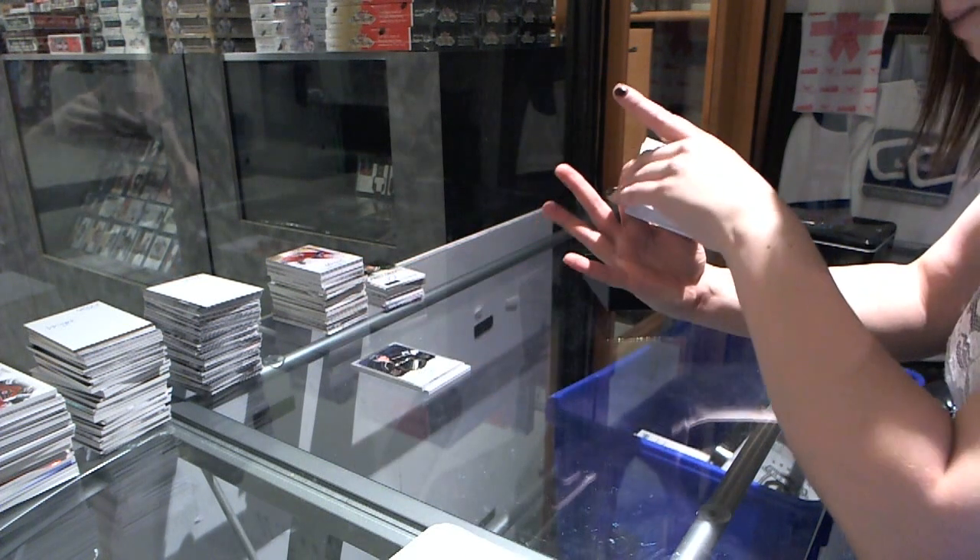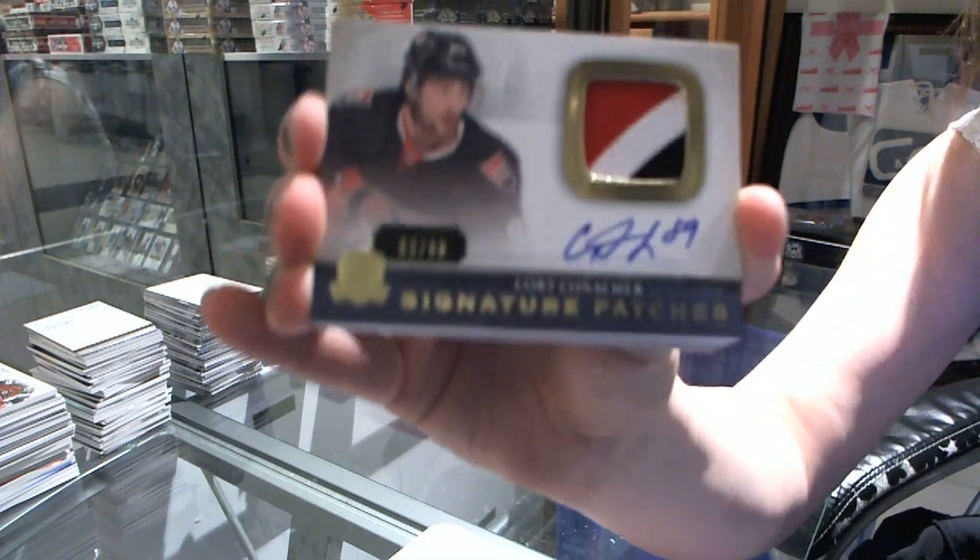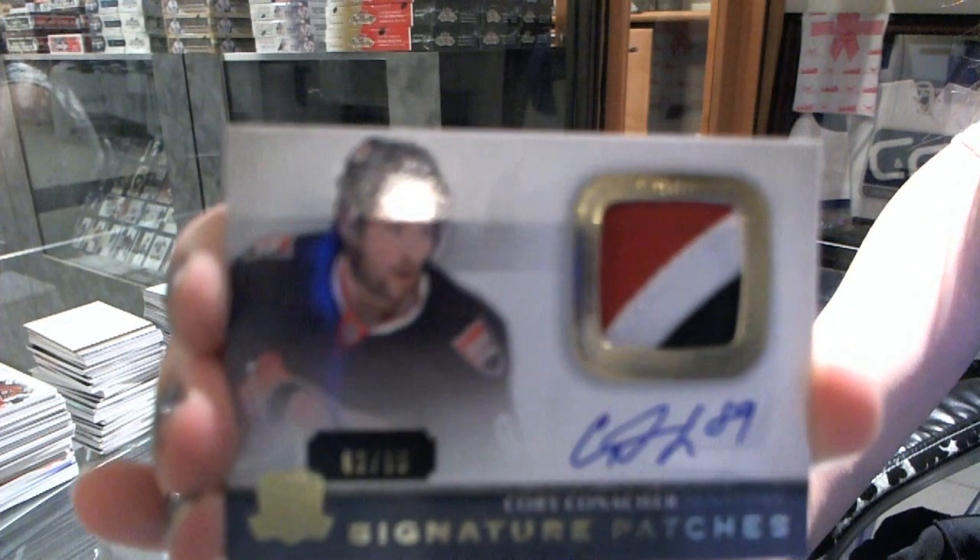Signature patch numbered 62 of 99 for the Ottawa Senators — Corey Conacher — with a three-color patch.